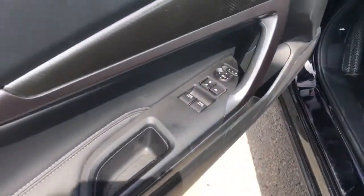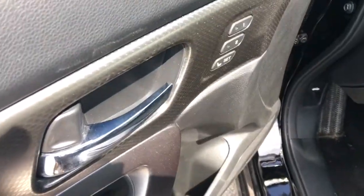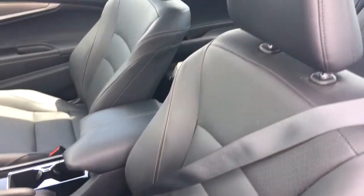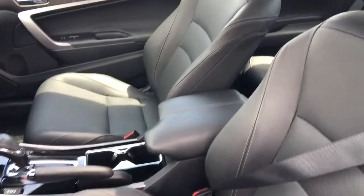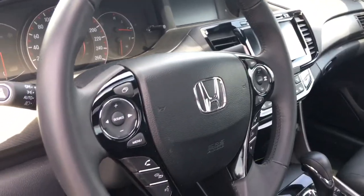Inside on our door you've got your power mirrors, locks and windows, as well as your two-position memory for your 10-way power adjustable driver seat with gorgeous sport-inspired black leather. We've also got our four-way power adjustable passenger seat and leather-wrapped tilt and telescopic steering wheel.